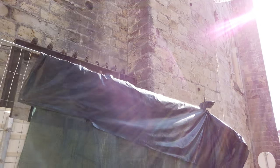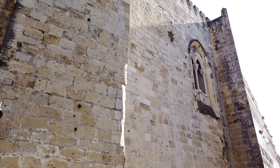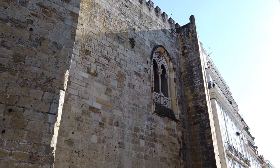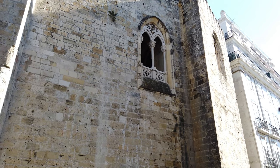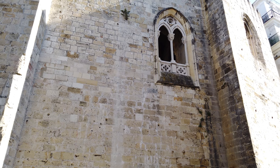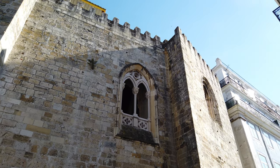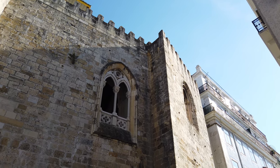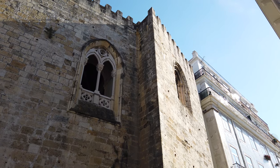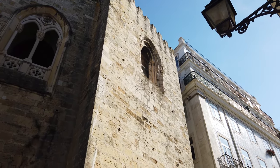Na primeira fase de construção, a Sé de Lisboa apresenta características que a enquadram no estilo românico, expresso no volume do edifício, na sua robustez e aspecto amuralhado e defensivo. O templo apresenta uma planta em forma de cruz latina com a orientação nascente-poente, seguindo a concepção românica do espaço. O portal axial, com as suas arquivoltas de volta perfeita, confirmam essa filiação estilística.